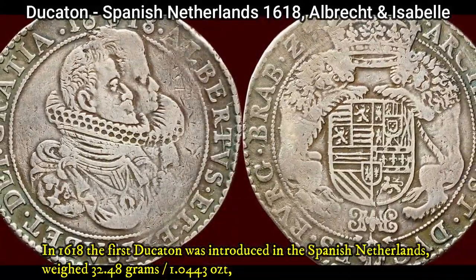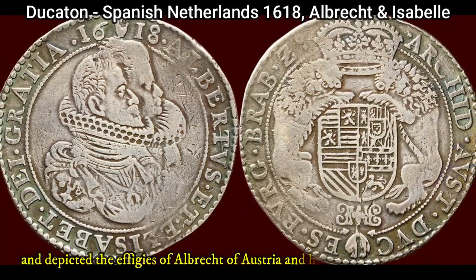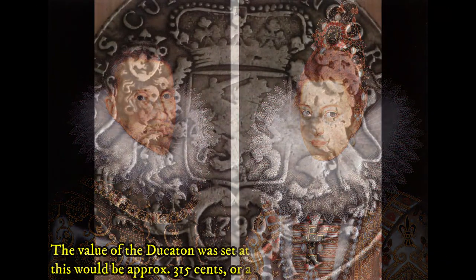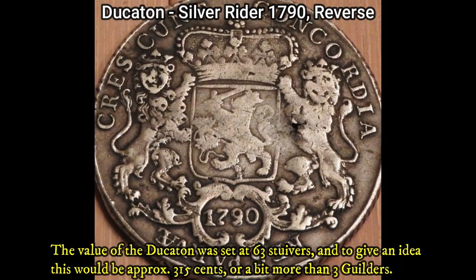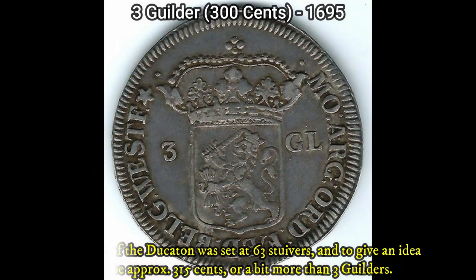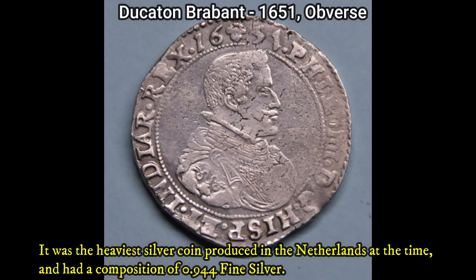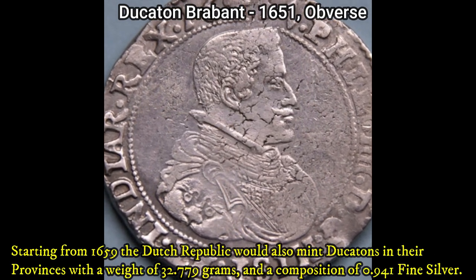In 1618, the first ducaton was introduced in the Spanish Netherlands, weighing 32.48 grams and depicting the effigies of Albrecht of Austria and his wife Isabel of Spain. The value of the ducaton was set at 63 stivers — approximately 315 cents or a bit more than three guilders. It was the heaviest silver coin produced in the Netherlands at the time, with a composition of 0.944 fine silver.